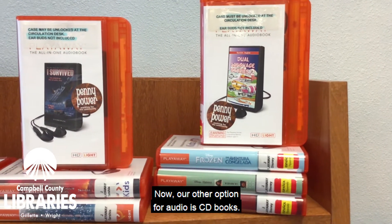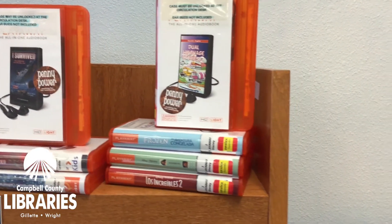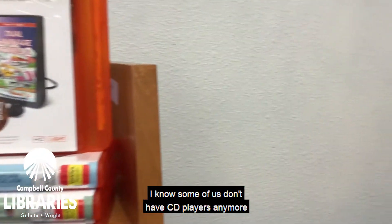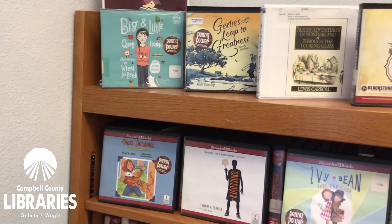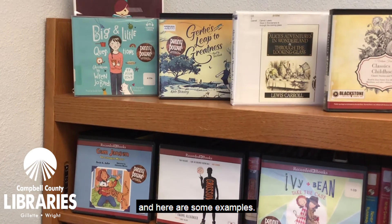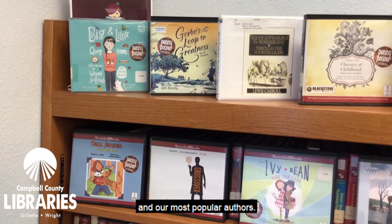Now our other option for audio is CD books. I know some of us don't have CD players anymore, but our CD books remain very popular, and here are some examples. The same is true that we try to have award winners and our most popular authors.